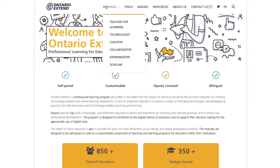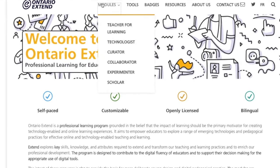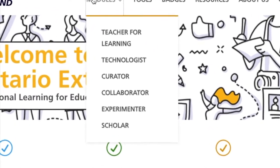The Xtend program consists of six modules, which each take roughly four to six hours in length to complete. We recommend starting with the Teacher for Learning module and then choosing your own module adventure from there.